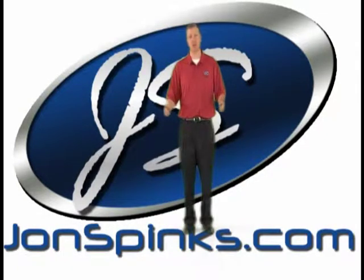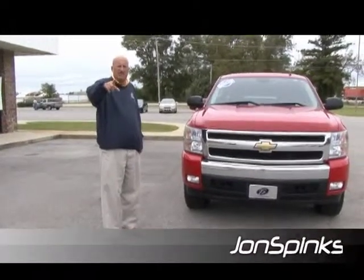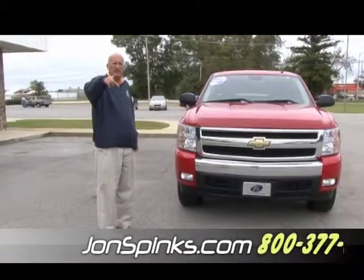Hello, I'm John Spinks, owner of John Spinks Chevrolet. I'd like you to take a few minutes and watch this video. Hi folks, this is Joe from John Spinks Chevrolet. I want to thank you once again for watching our videos right here on AutoTrader.